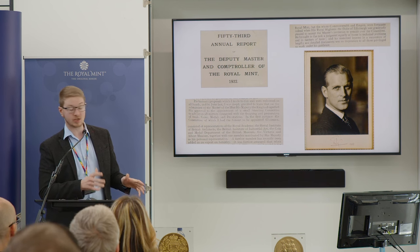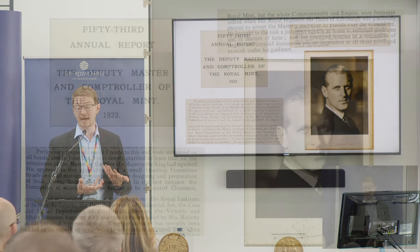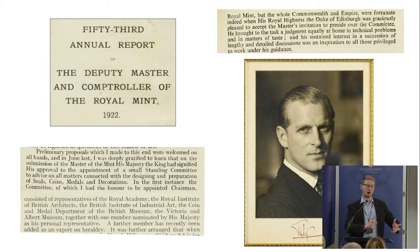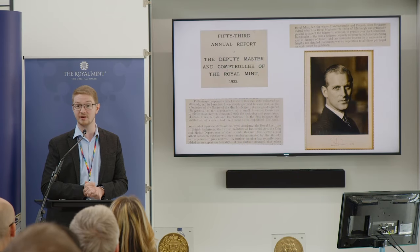The committee was founded in 1922, with the idea that it would act as an independent arbiter of public taste. The decision was taken away from the deputy master at the Royal Mint and those senior figures — the responsibility to determine what public taste might be, what people might want on their coinage. It was thought that might be better handled by experts, by artists, by art historians, numismatists as well. The Royal Mint Advisory Committee was founded with experts from places like the Department of Coins and Medals at the British Museum, representatives from the V&A, and a personal representative of the king.